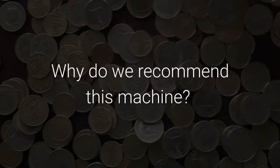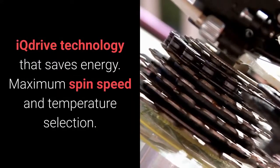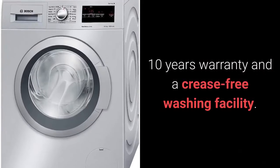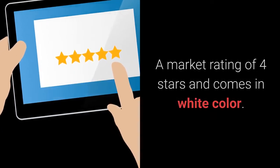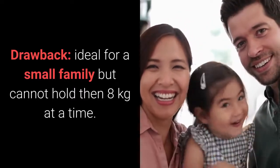Why do we recommend this machine? IQ drive technology that saves energy. Maximum spin speed and temperature selection. 10 years warranty and a crease-free washing facility. A market rating of 4 stars and comes in white color. Drawback: ideal for a small family but cannot hold more than 8kg at a time.